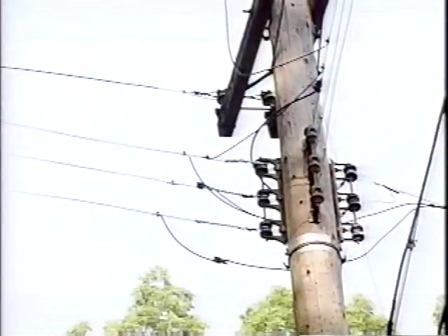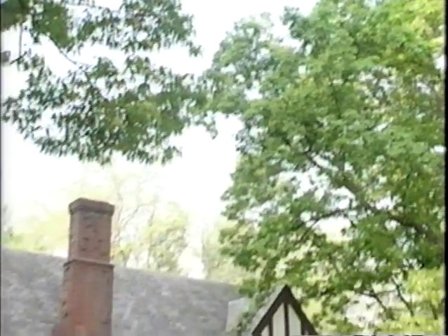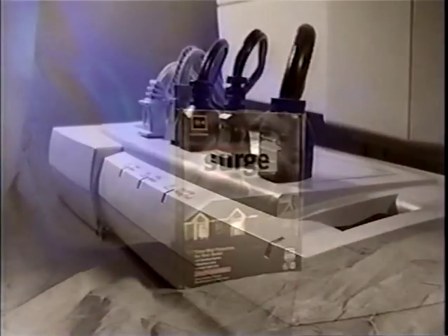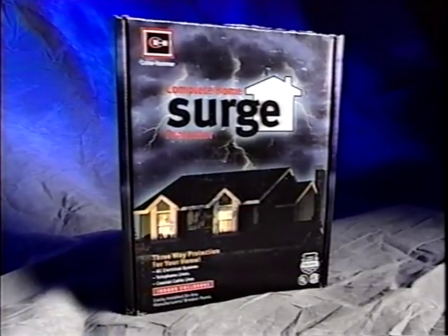Of course, fire isn't the only threat to residential power systems. Momentary power surges caused by lightning strikes or sudden spikes in delivered power can seriously damage sensitive home electronic components, motor-driven appliances, cable and telephone connections, and even the main circuit wiring itself. Conventional point-of-use surge strips provide a measure of protection for individual loads, but the Cutler Hammer CHSP Surge Protector delivers maximum protection where it counts most — at the point of entry.